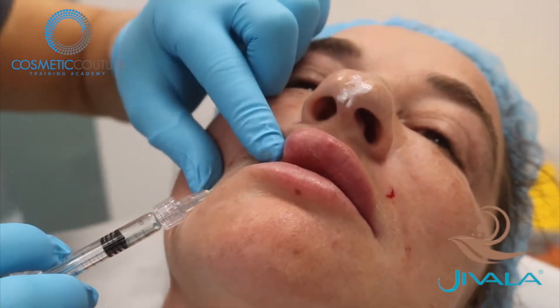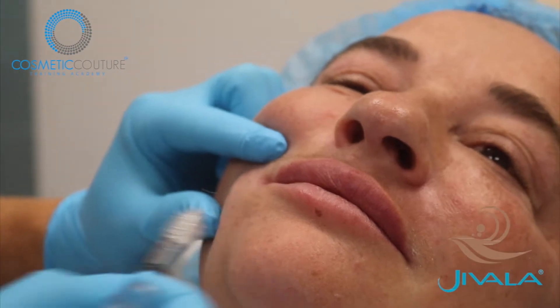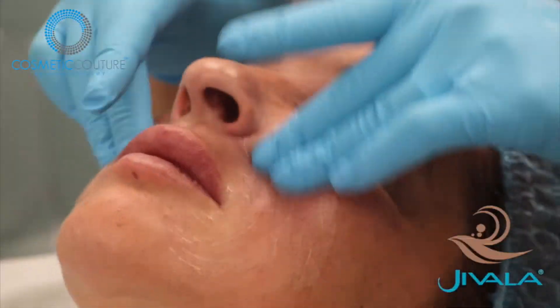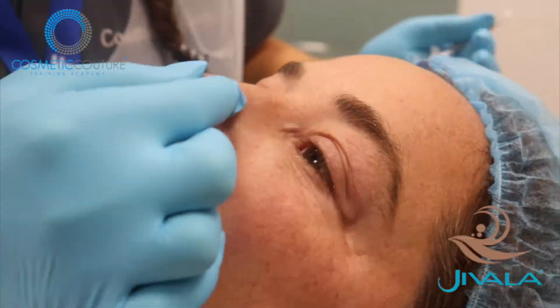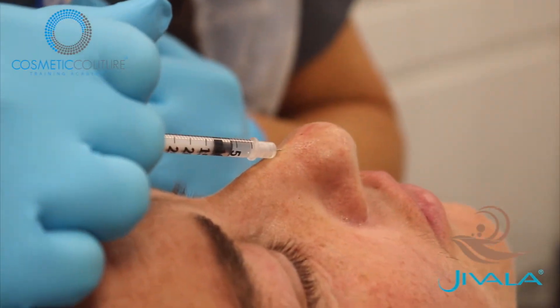Our CEO Maxine will be showing videos next week on how to use Juvelook, demonstrating the product's easy-to-use syringe and flow of product. Maxine states, from a teaching point of view, a new delicate injecting technique can sometimes be a struggle with pushing product into the skin. This is by far, in her expert opinion, one of the easiest products to use, with safe and effective results.